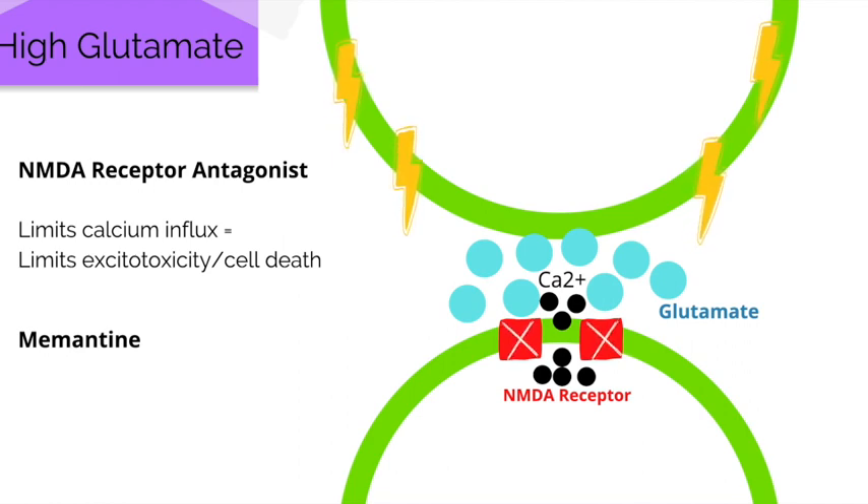One such NMDA receptor antagonist is memantine. It is extremely important to note that cholinesterase inhibitors and NMDA receptor antagonists do not cure Alzheimer's disease or stop the underlying neurodegenerative processes — but they can provide temporary relief of symptoms.